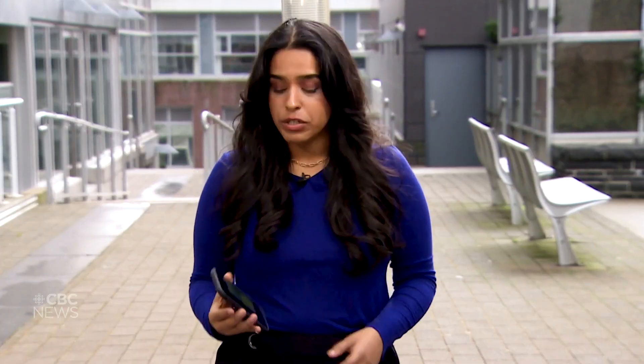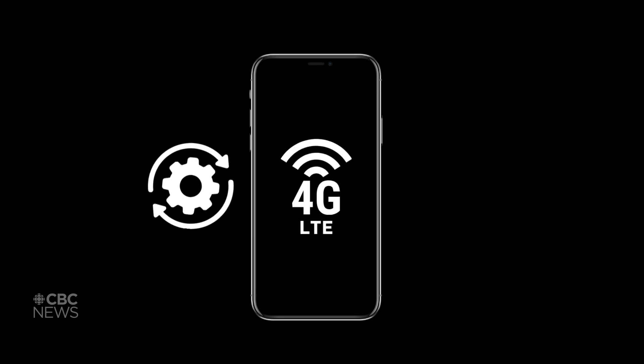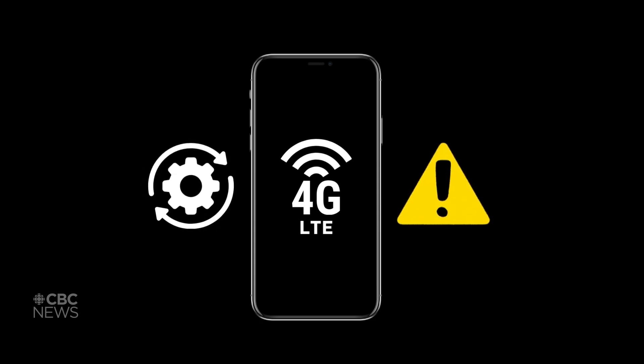To make sure your device can get an alert, visit AlertReady or contact your wireless service provider to check if your device is compatible. Generally, your phone needs to be able to connect to LTE. Make sure your phone is updated with its latest operating software, and your phone has to have an LTE connection during the emergency to receive an alert.